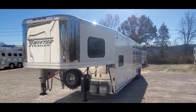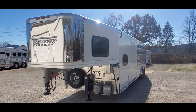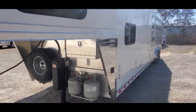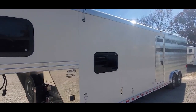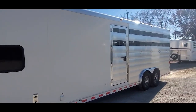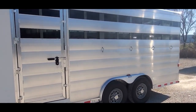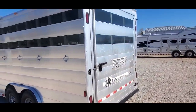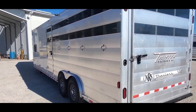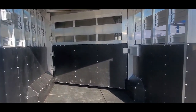The trailer is 8 foot wide, 7'6 tall, 29 on the floor. It's got an 8.5 foot living quarter in it with a mid-tack and a stock area in the back. The trailer's been through the shop — we've serviced and inspected everything. It's got tandem 7,000 pound axles, 16 inch 14 ply tires. Got an escape door and tenon plexi in the slats.